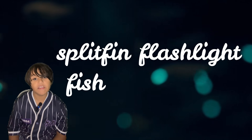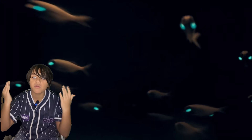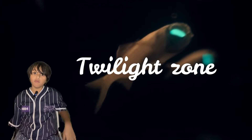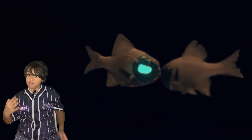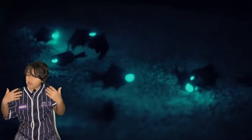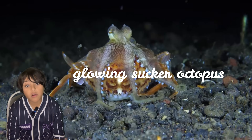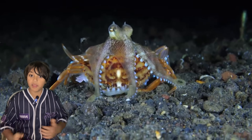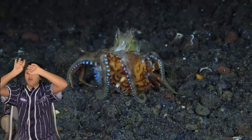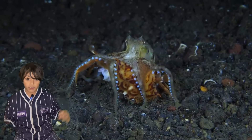Did you know that the splitfin flashlight fish has patches of light under its eyes? They migrate from the twilight zone all the way to the sunlight zone to get prey, and scientists think this is for both hunting and communication. The glowing sucker octopus emits light from its tentacles, and miniature creatures go into it and get eaten.